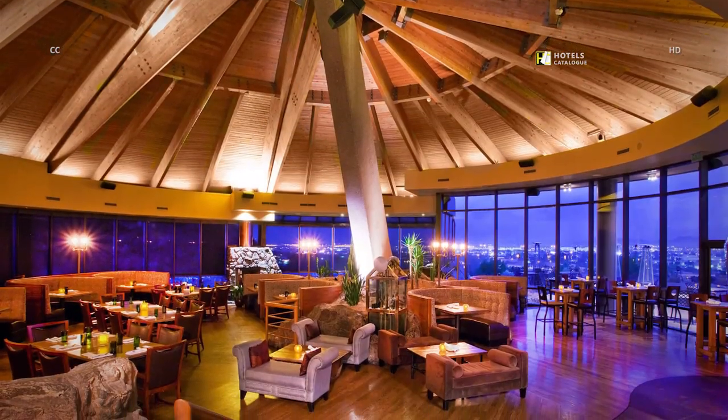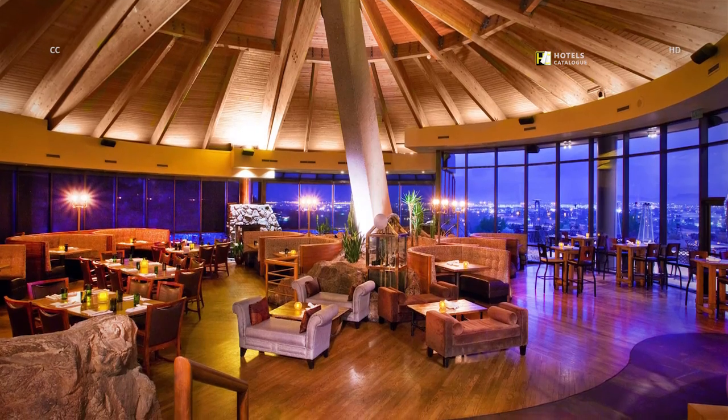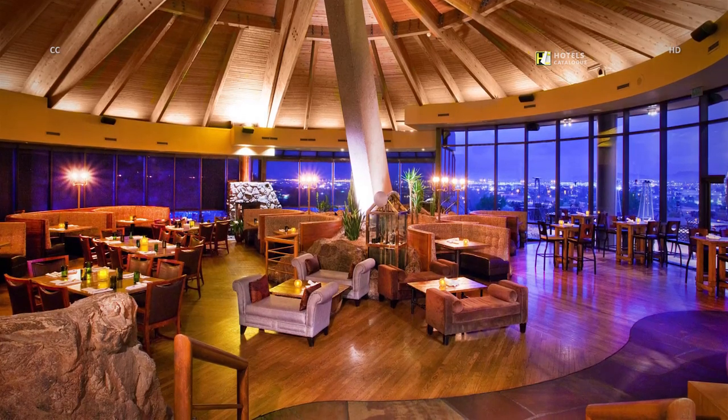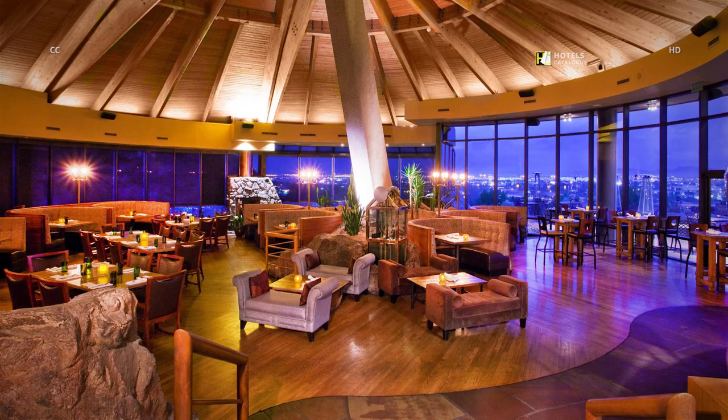Our Top of the Rock restaurant offers contemporary cuisine and a daily happy hour. Discover our Tempe restaurant capturing the essence of the modern dining experience — casual, vivid, communal — with chef-inspired yet simply prepared flavorful dishes.